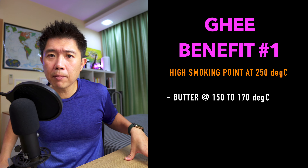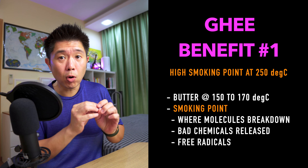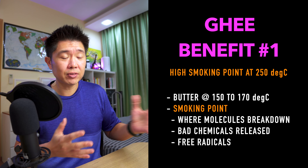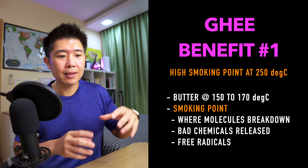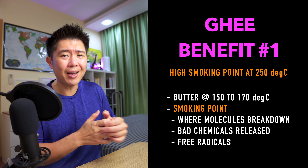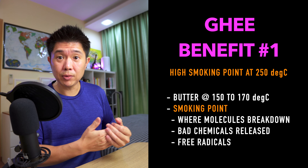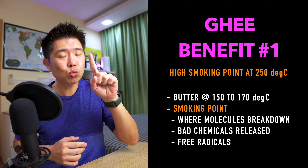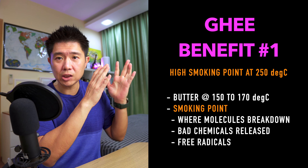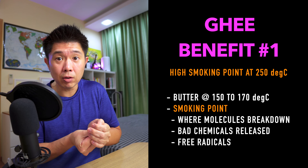Why is smoking point important? Smoking point refers to the point where molecules start to break down after being subjected to high heat, and that can be a bad thing because it releases unwanted or bad chemicals into your food or into the environment. But that is just one side of the story — you also need to look at the chemical structure of that particular fat or oil.